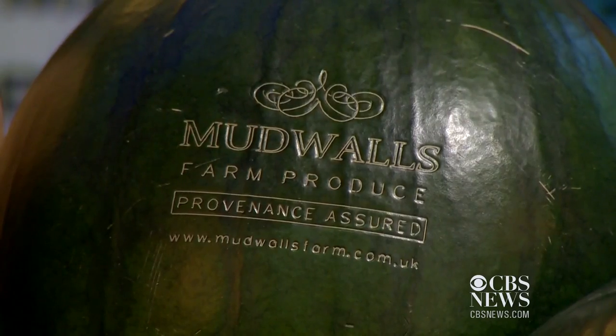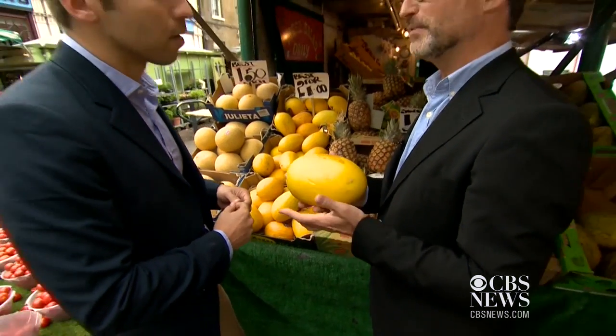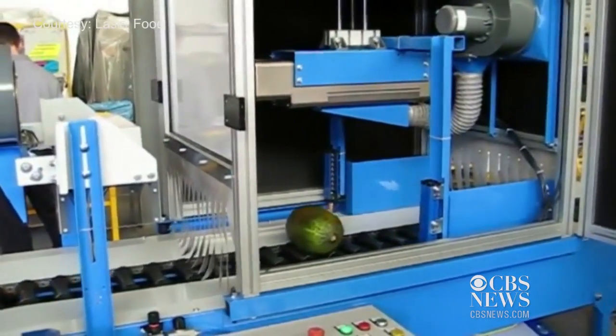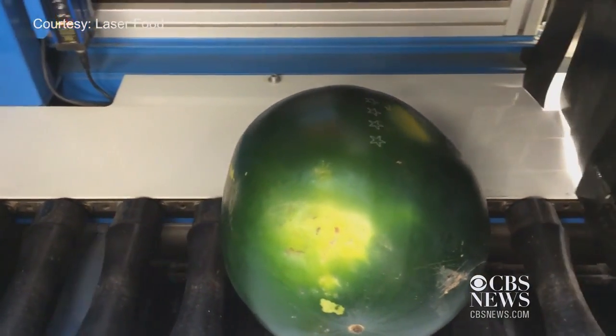It's called the laser label. This is not a melon anymore — it's a branded melon, a melon that has its own mark. Stefan Merritt says labels are etched onto melons and citrus fruits using a dye that is safe and won't break the skin.